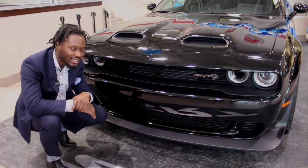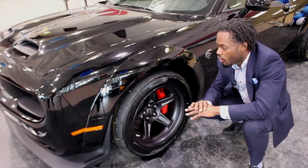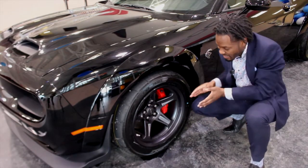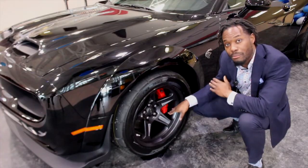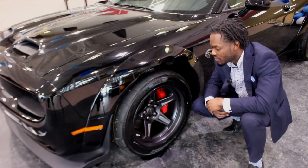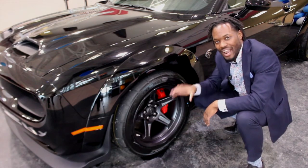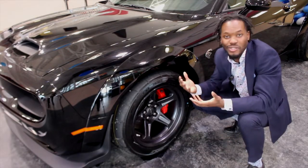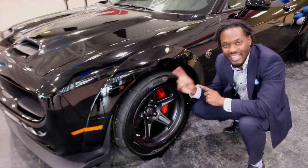These tires are custom-made for this vehicle — Nitto tires, 315 wide by 40-series on 18-inch wheels, with Brembo brake pads to help decelerate and bring this vehicle to a complete halt. These are borderline drag tires with just enough tread to keep them road-legal, so drag racers out there would absolutely love something like this.